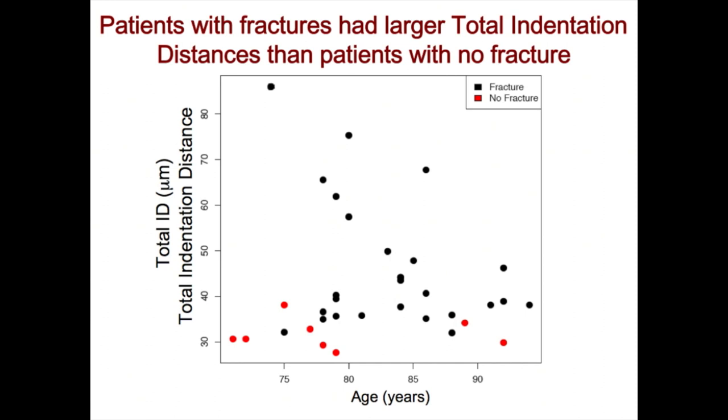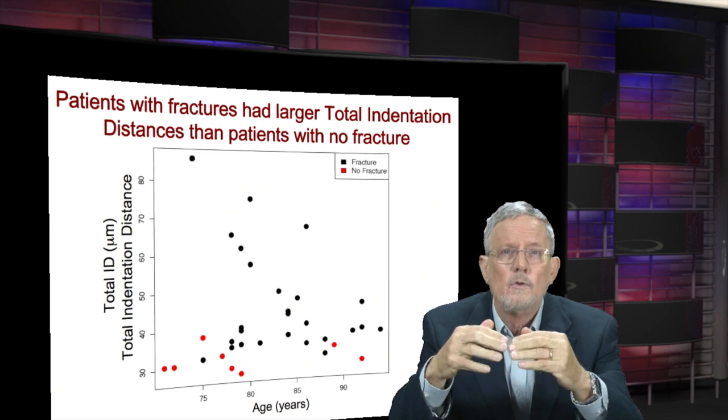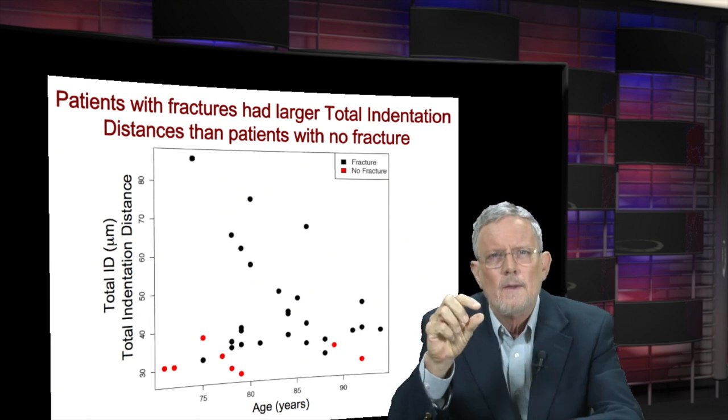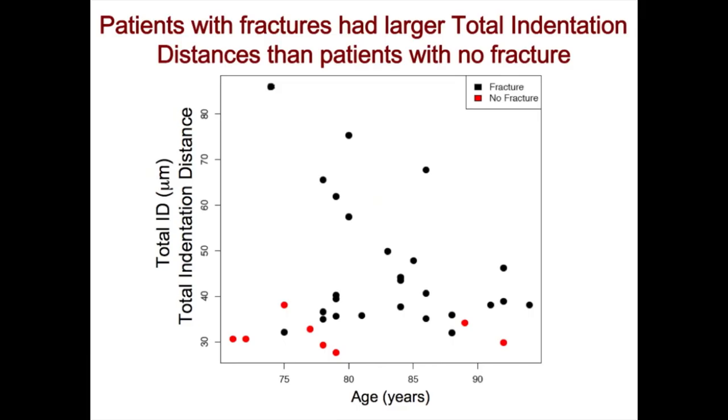Each dot represents an elderly woman in a hospital bed, either from a hip fracture shown as black dots, or from some other cause shown as red dots. The indentation distance is greater for the black dots on average than for the red dots. Over 40 is all black dots, below 30 is all red dots, and in between there's some overlap. The instrument distinguished between the bone of women whose bone had fractured and those whose bone had not — not perfectly, but very well and surprisingly well as far as scientists are concerned.